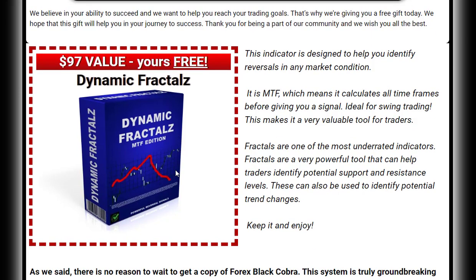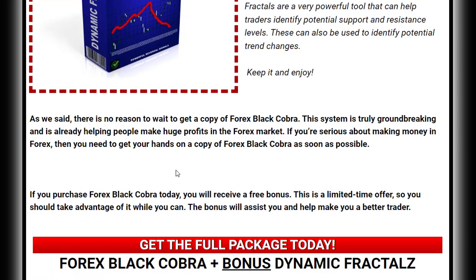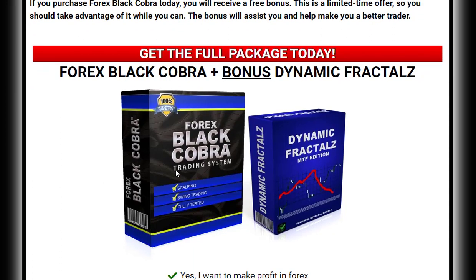By studying price action, you can get a feel for the market and make more informed decisions about when to enter and exit trades. While other factors like economic indicators can play a role in your decision-making process, price action is often the most important factor for successful traders. For more details about Forex Black Cobra, you can visit the link in the description.